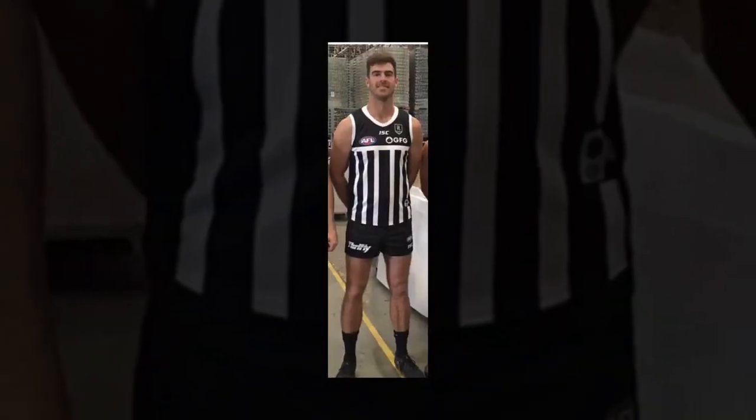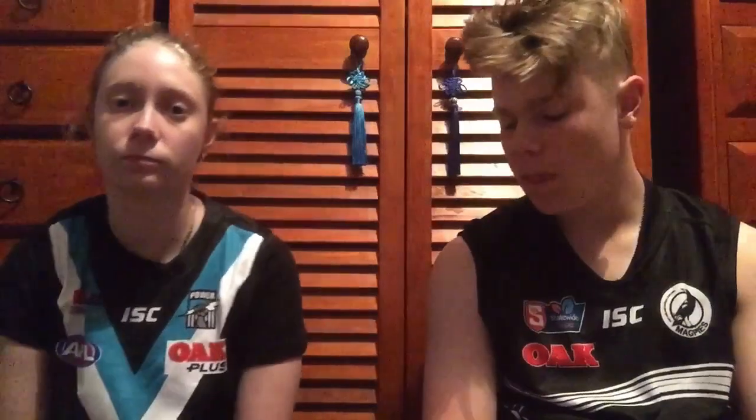The first guernsey we're going to talk about is the normal guernsey — the one I'm wearing here. That'll be used for just any regular game. Then there's two special guernseys. The next one is the Magpie guernsey, the prison bars, and that one's only used for the home Showdown this year.